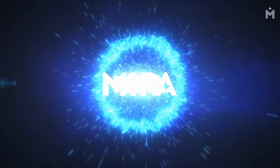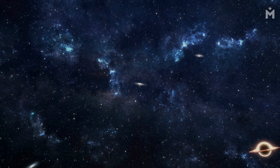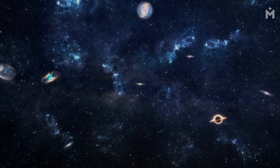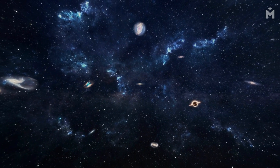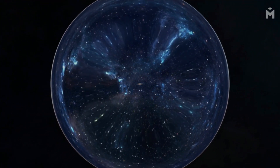This is MIRA. In this episode, let's explore what black holes are and how they form, how the new Webb Telescope will help us study black holes, and how black holes can help us understand the universe.